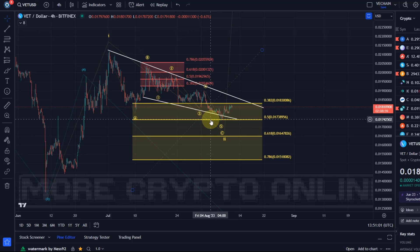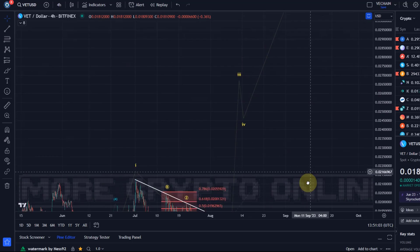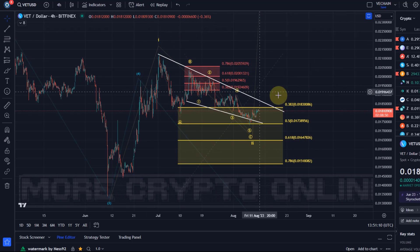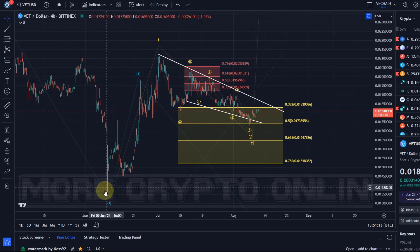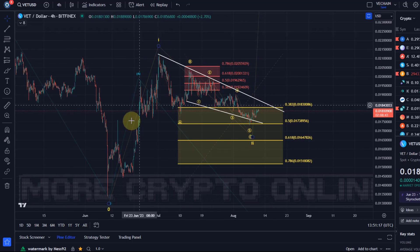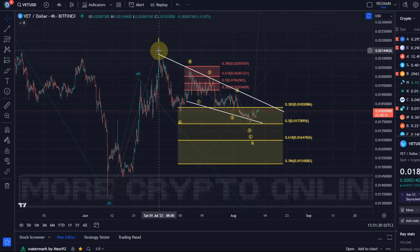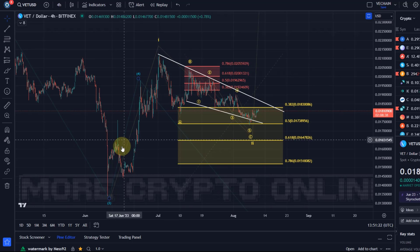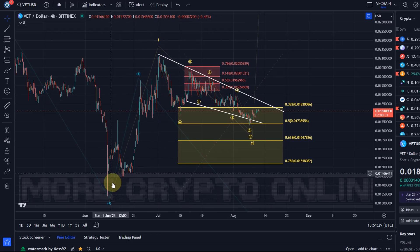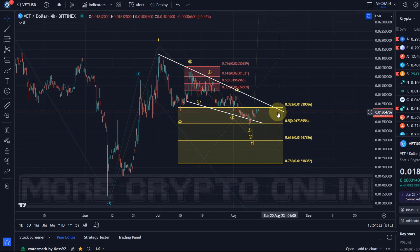We talk about that a lot in the channel membership if you want to know more and learn more about Elliott Waves — check that out. It is a decent setup, the 1-2 setup. What is not so good about this chart is that this move up was not an impulse; it was only a diagonal structure. Diagonals are always less reliable. Nevertheless, I can count it as a 1-2 setup, but we just need to make sure we understand this was not an impulse.